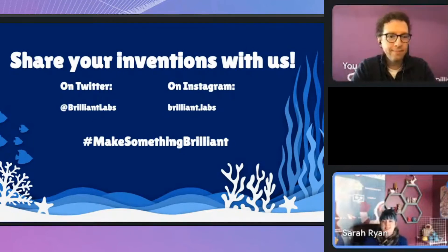If you have any questions or comments, please feel free to drop them into our chat, or if you'd prefer to unmute and ask us, you can do that as well.